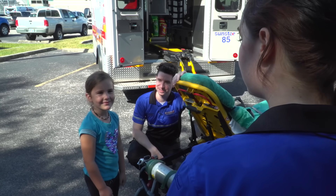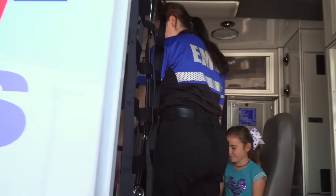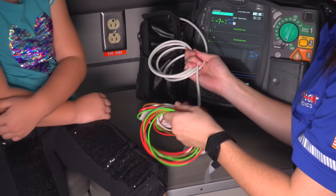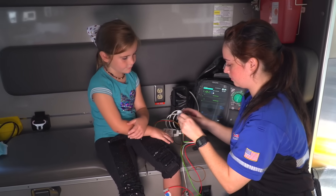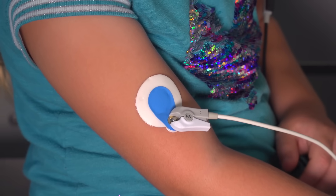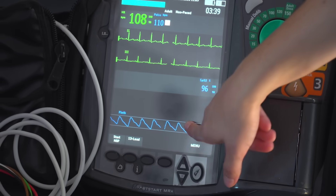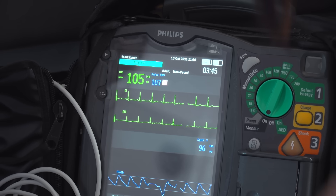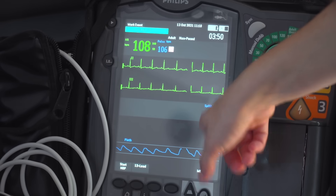Hey Maya, let's go take a look at the heart monitor and see what that does. These are our wires. Can I put some stickers on you and check your heart rate? Yeah. This one goes here and this one goes here. There's your heartbeat. Wow, it looks perfect. The blue mountains show that we have a good signal. The blue shows your heartbeat from the sensor, and the green shows your heartbeat from the wires. We can also see how much oxygen is in your blood too.